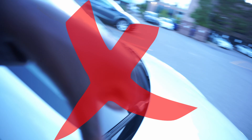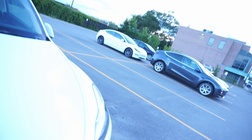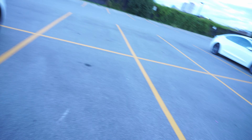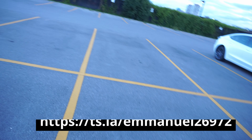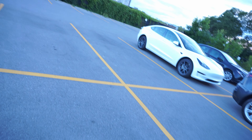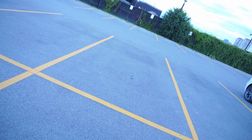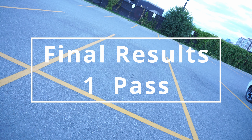Unfortunately, I'm going to be giving this Model Y a fail. It is a Performance model, and when you're paying the money for a Performance you at least expect it to be premium and not have any defects. So out of the three Tesla Model Y's today, we've had two fails and one pass. Always remember to do yourselves a quality check if you plan on taking delivery. Thank you and have a great day.